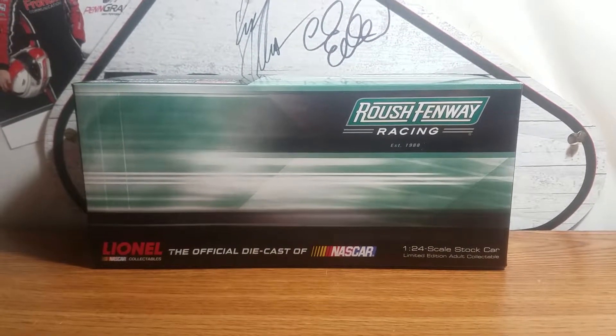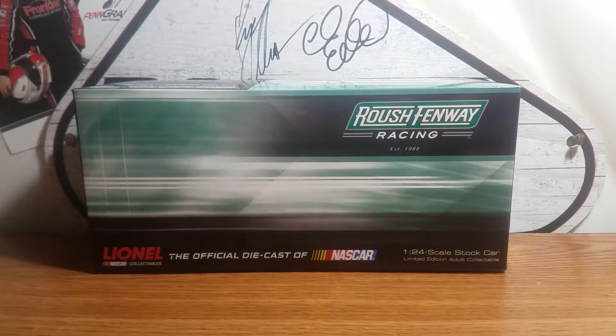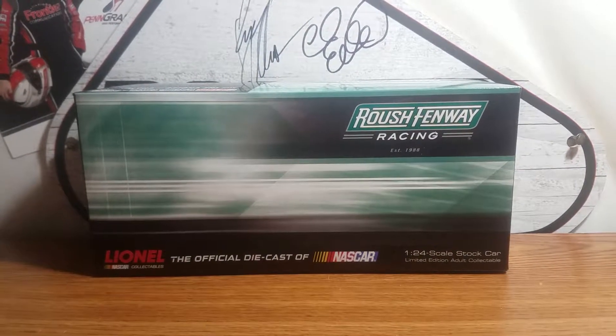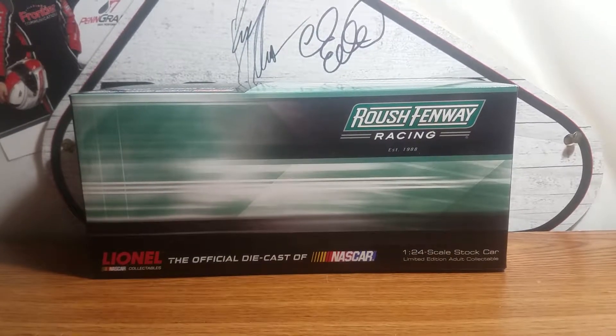What's up everybody? Jason back here with another diecast review. Tonight I'll be reviewing the 2011 Ricky Stenhouse Jr. Mississippi Flood Relief Ford Mustang for Roush Fenway Racing.